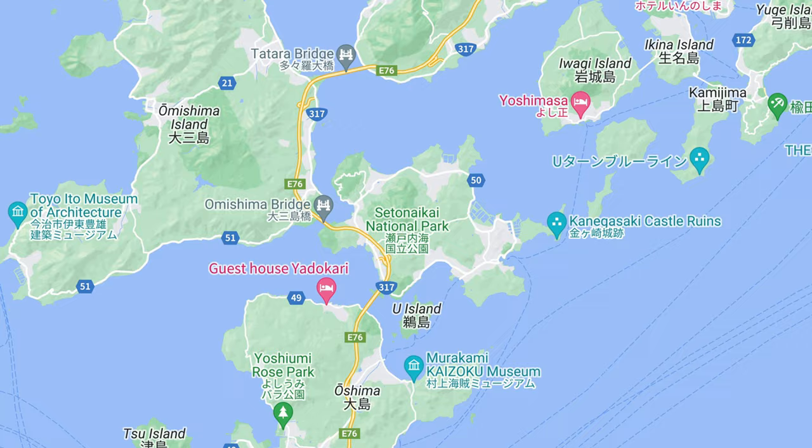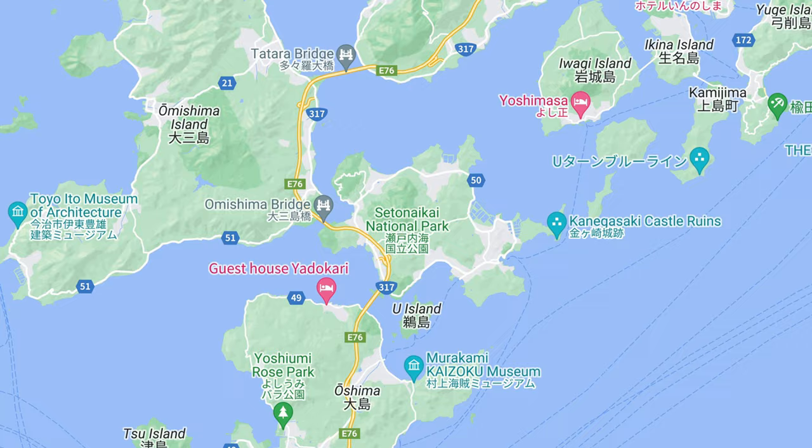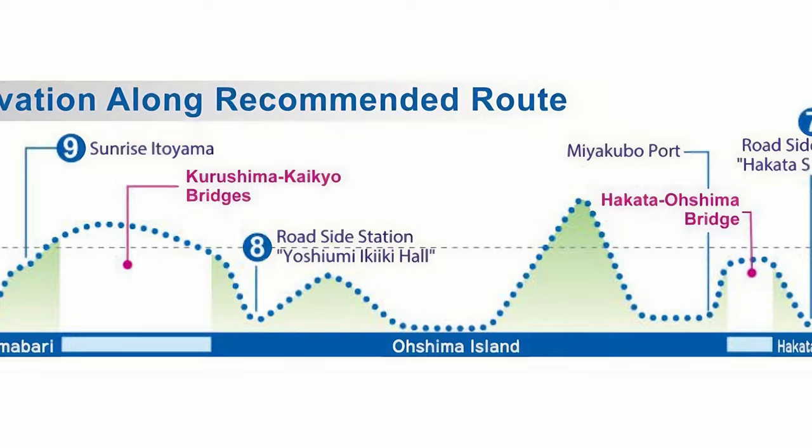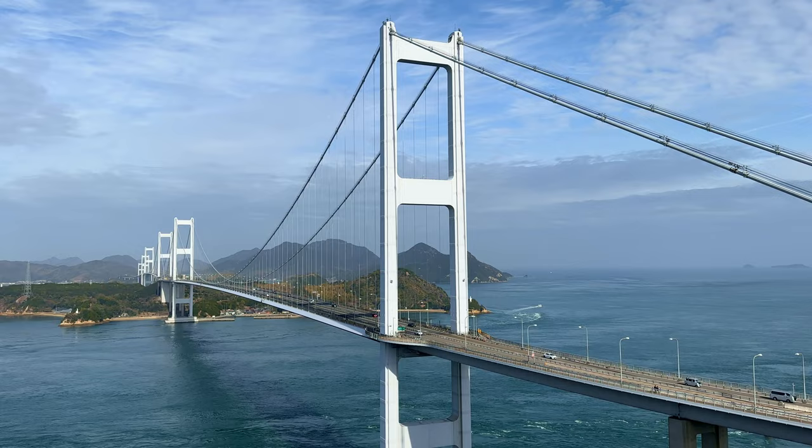The first thing you'll need to decide is which direction you want to do the ride. You can either start in Imabari and end in Onomichi or vice versa. There are minor differences between the two directions — there are greater elevation changes at the end of the ride if you're heading to Imabari, but the payoff is that you end on a spectacular view. Though chances are you'll probably still need to head into Imabari to drop off your bike.